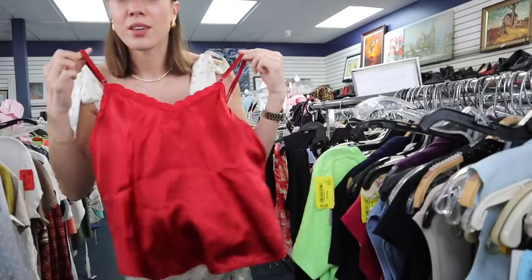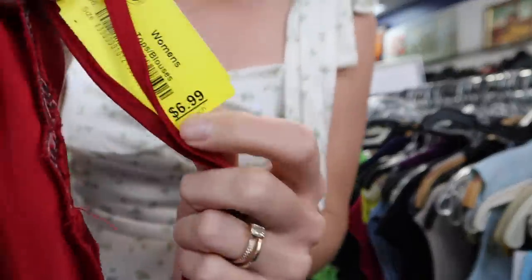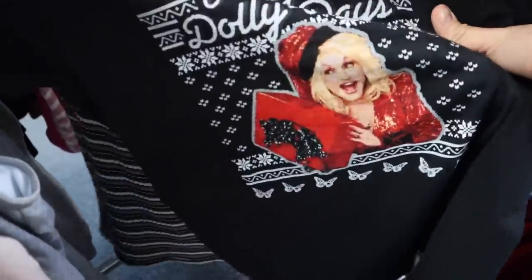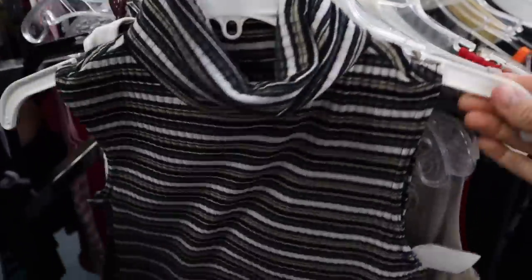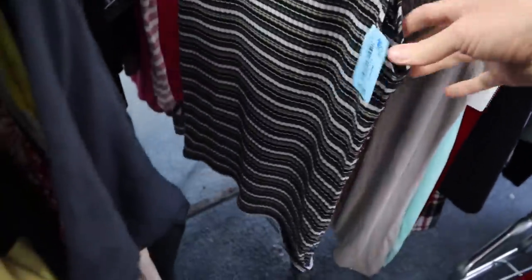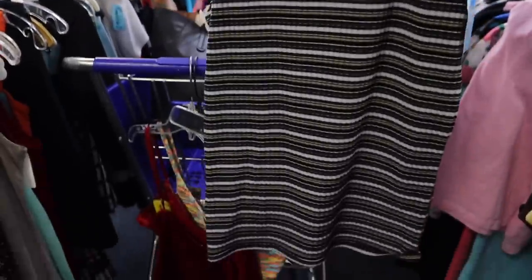I just found this cute little cami - I think it'd be cute paired with some denim. It's $6.99 so I'm gonna check out the color tag sales, but it's cute. I also found this little striped turtleneck tank; it's by The Limited. Turtlenecks don't strike me as a super summery top but I kind of like this one, and it's only $6.99 - paired with some jeans or maybe like a black maxi, this could be cute.